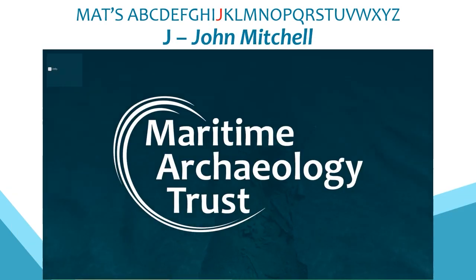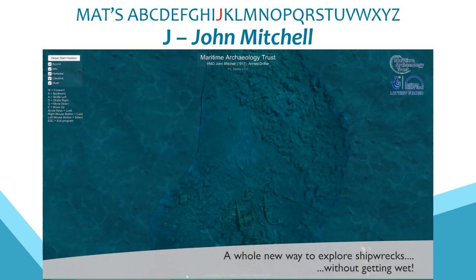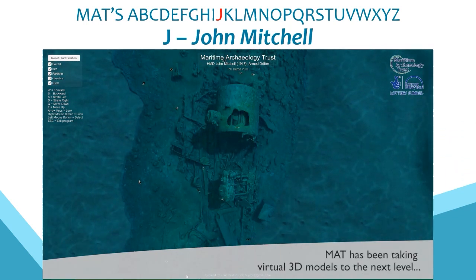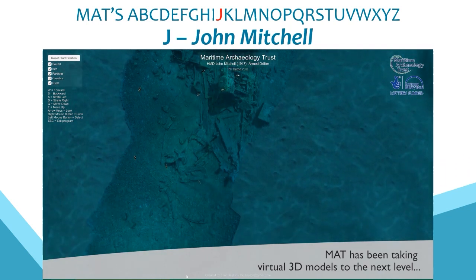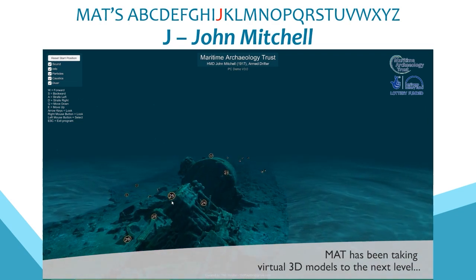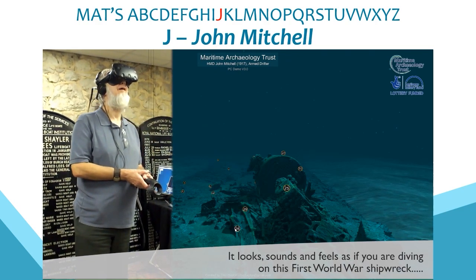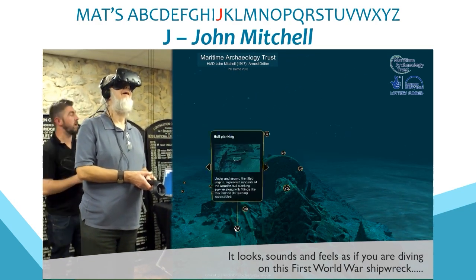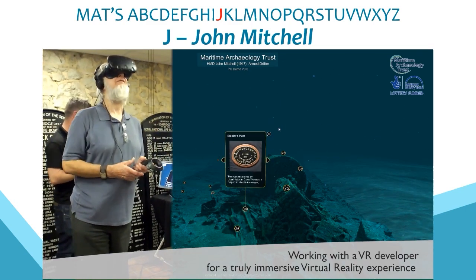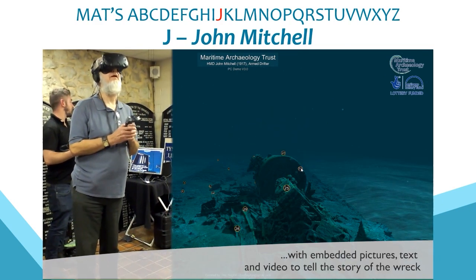J is for the John Mitchell, a 25-metre long steam drifter requisitioned by the Admiralty as a net vessel, which sank on 14th November 1917 following a collision. Lying at 40 metres, 12 miles southwest of the Needles, this deep site is out of reach for many. Not only did we create a 3D model and interactive tour, this was our first site for which we created a full virtual reality experience to bring the site alive. VR headsets come closest to giving non-divers a feel for the experience of diving.